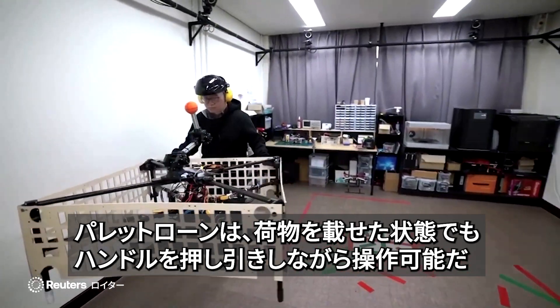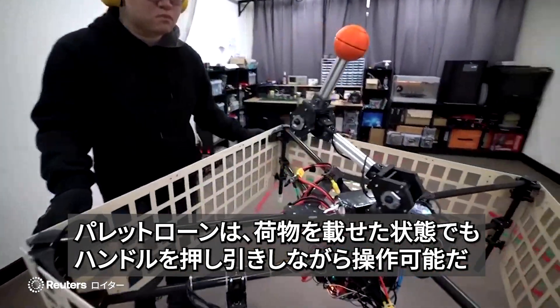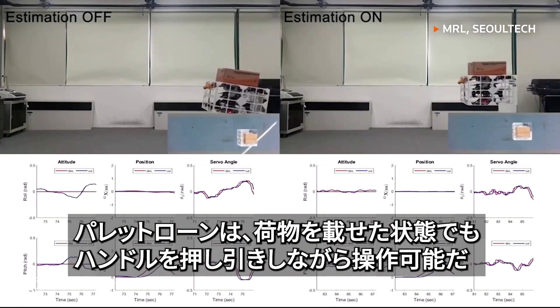The Palletron is meant to be controlled by a person and can be pushed or pulled using the handle, even with added weight on it.